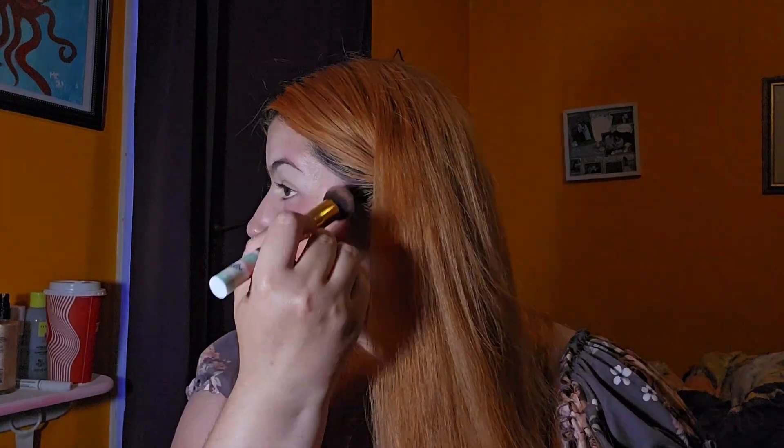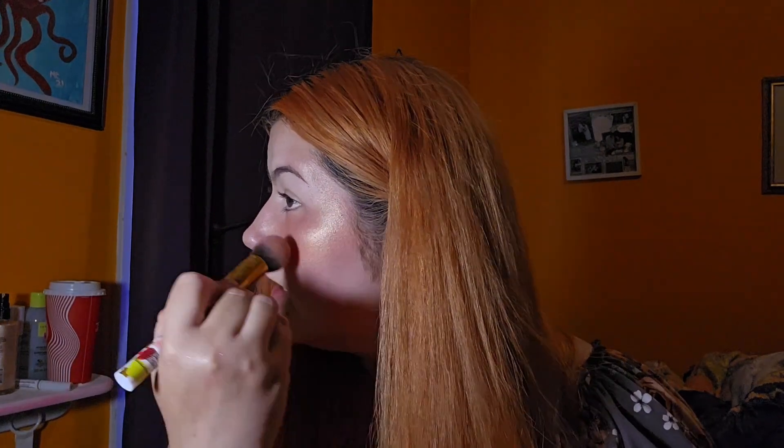Now I'm using the next shade and I'm kind of bringing that down and bringing it up a little bit, because that's such a beautiful sunsetty look. Then the next is the highlighter and I'm putting a lot of that on, because it's supposed to be like a sunset blush. So I think it turned out okay — only okay — but I'm gonna add just a little bit more of that purple on the outer edge and see if that helps at all.